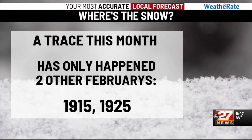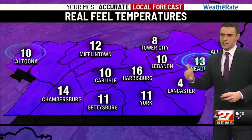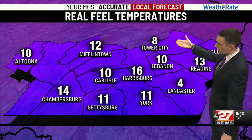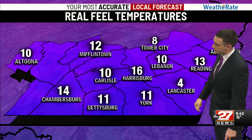Only two other February months have seen a trace of snow. Many times you get the temperature this low, even the slightest of wind can make it feel colder than it actually is. We do have a real feel temperature of 8 in Tower City, 4 in Lancaster.